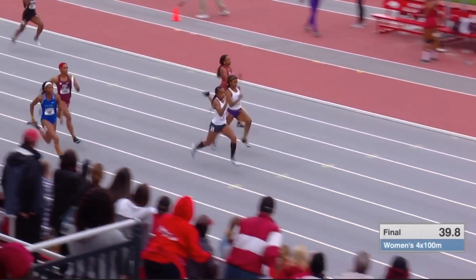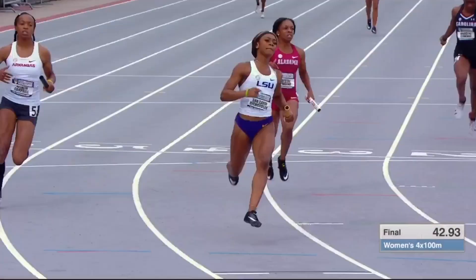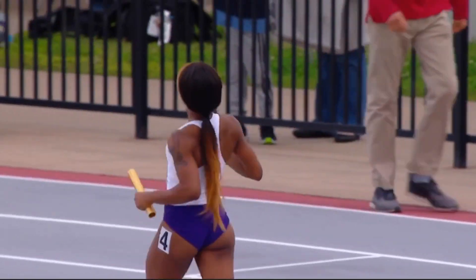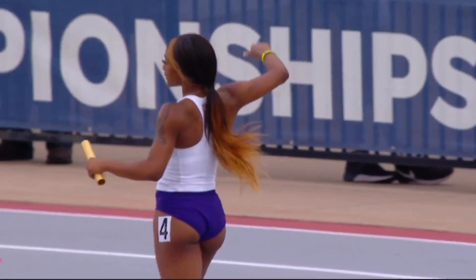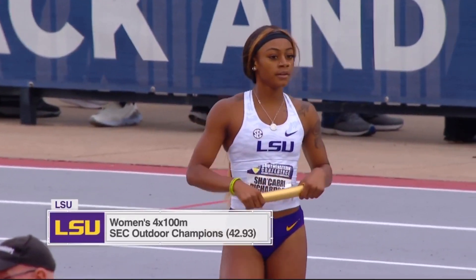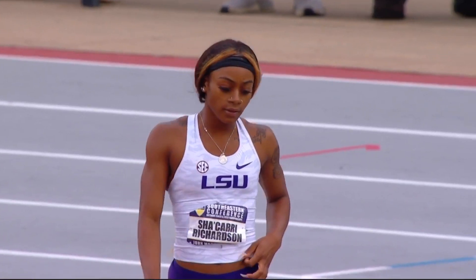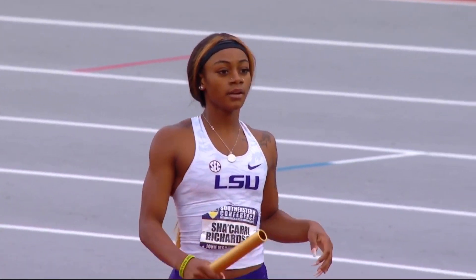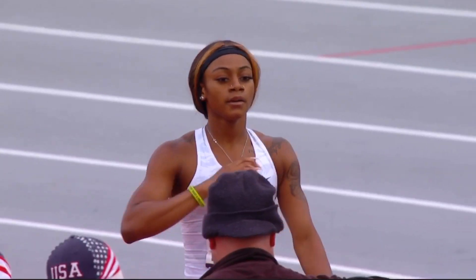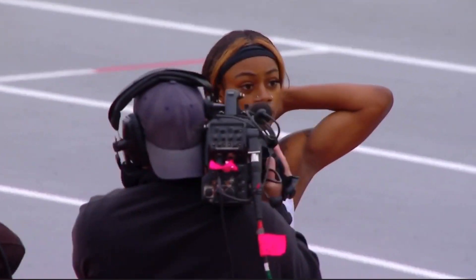Alabama on the inside challenging, as is LSU. There goes LSU — bye-bye. Sha'Carri Richardson from LSU. It's another one we'll be seeing a lot of today. An amazing anchor from Sha'Carri Richardson, the freshman from Baton Rouge. She did the same thing at Texas Relays and walked some folks down. And she is a freshman. What a phenomenal finish by Sha'Carri Richardson of LSU.